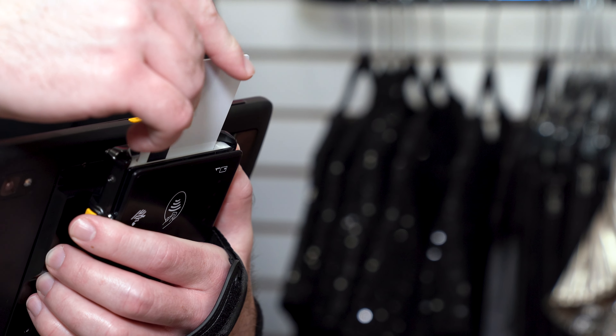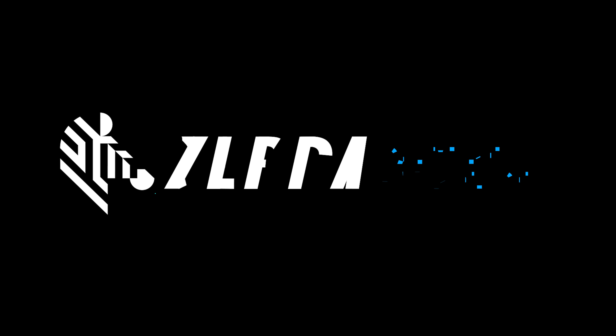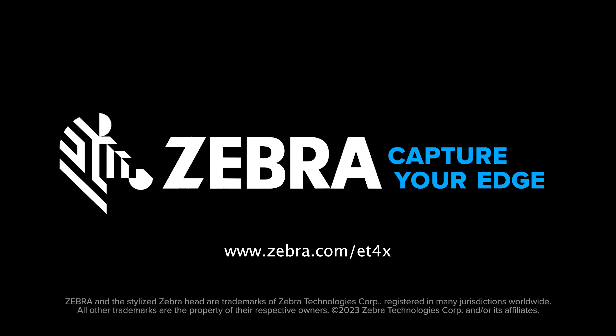All with one smart device. Optimize inventory checks and assisted selling with Zebra. Contact us to learn more.